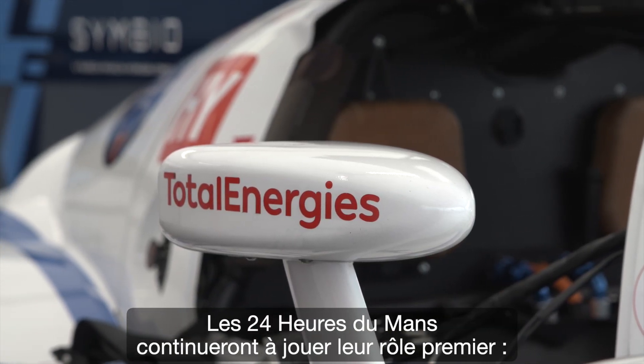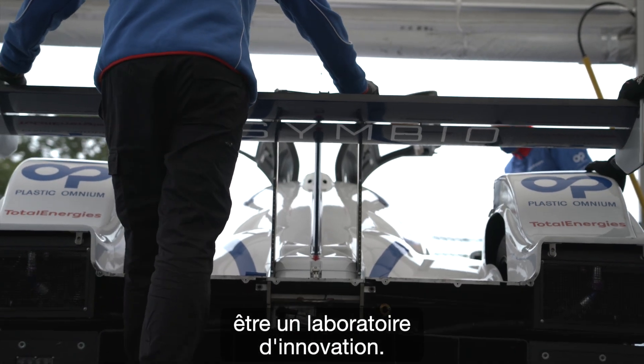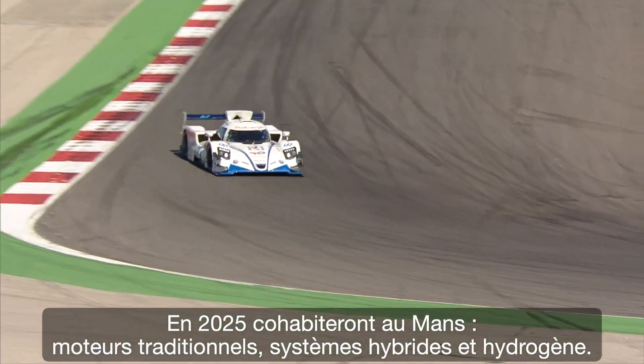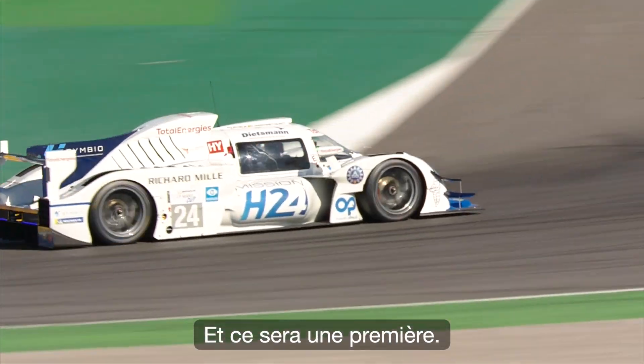The 24 Heures du Mans will continue to play its primary role as an innovation laboratory. In 2025, we will cohabit at Le Mans with traditional engines, hybrid systems, and hydrogen — and this will be a first.